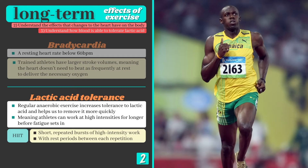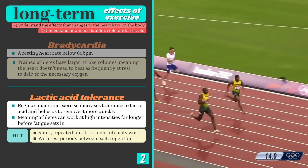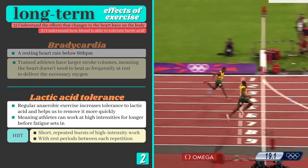When Usain Bolt began his transition from the 100m to longer sprints, building up a lactic acid tolerance would have been high on his list of priorities. Failing to do so would have caused him to fatigue and slow down sooner when running the 200m, and his world record of 19.19 seconds may not stand today.